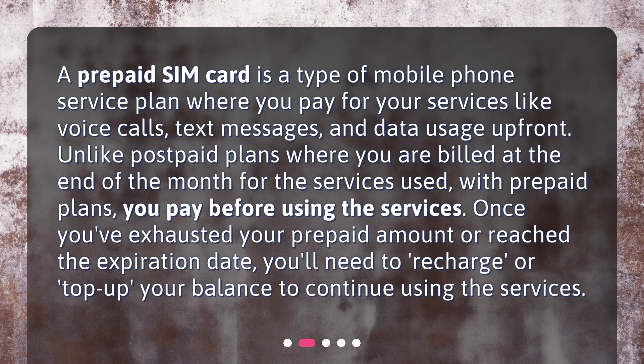Once you've exhausted your prepaid amount or reached the expiration date, you'll need to recharge or top up your balance to continue using the services.